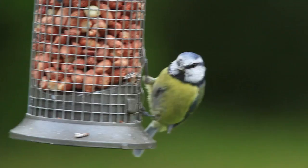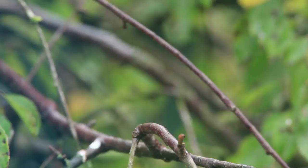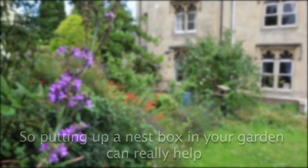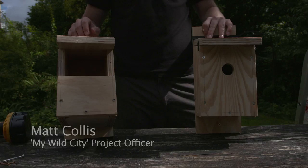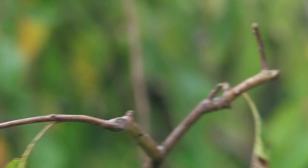Thank you for joining us. With so many different types of nest box out there to buy, it can be really confusing to know which one to get. But essentially there are two main types: the hole-fronted nest box and the open-fronted nest box. Depending on which species you're trying to attract will determine which of these boxes you use. We're going to start with the hole-fronted nest box — I'm going to show you exactly where you need to put it.